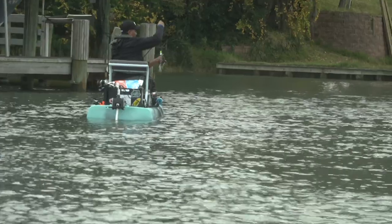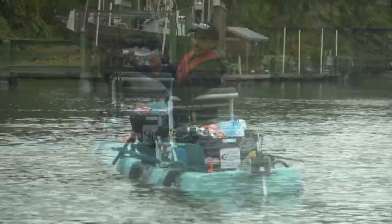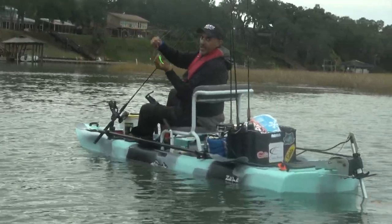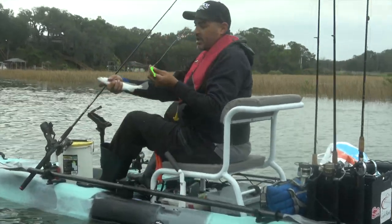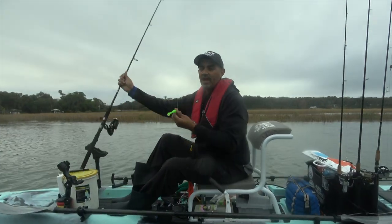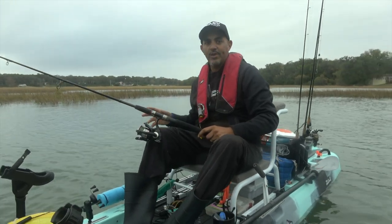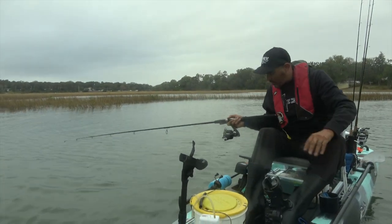Looks like David got the first one — it's a fish on the Hackney Belly Shad. He was trolling it under power of the motor and dragging it behind him. He slowed down and got a hit. What was the speed? He was going about 2 miles an hour.